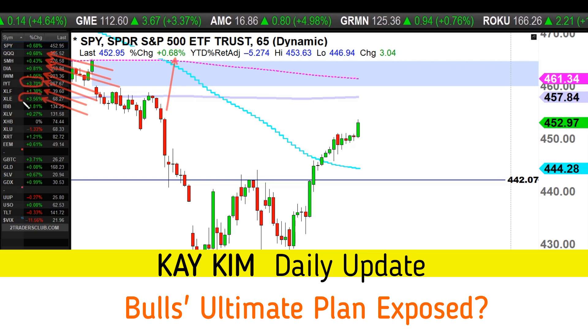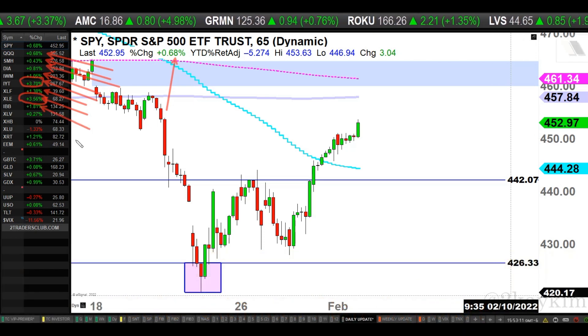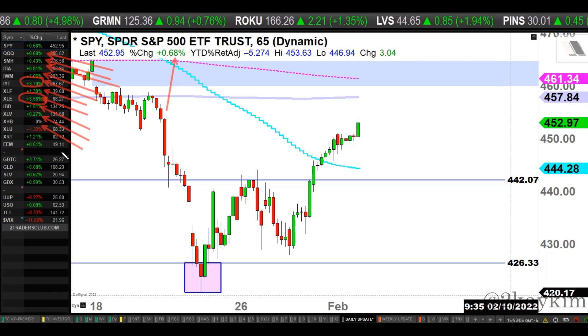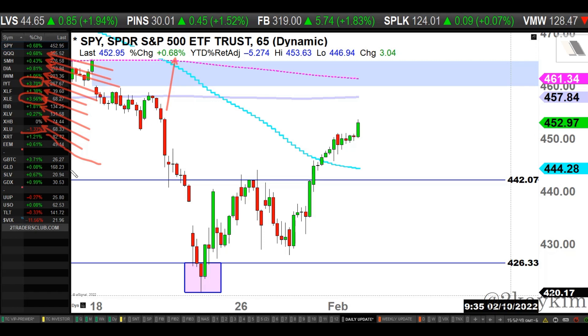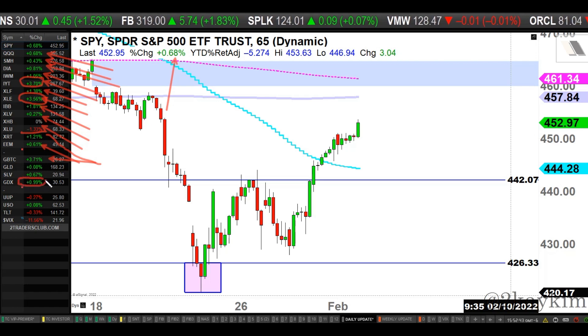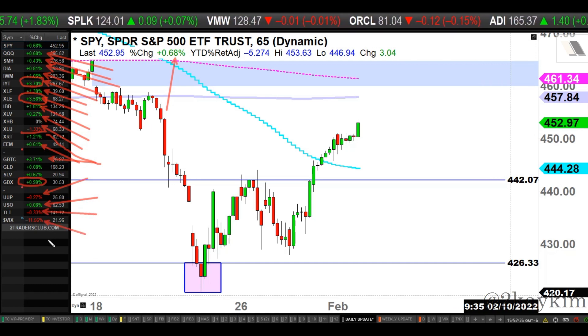Biotech made a pretty good move — up 2% positive. Healthcare is slightly green, homebuilders pretty much flat. Utilities is the only sector in the red today, but remember when the S&P is coming down heavily, utilities tend to be green. Retail is up about 1.2%, emerging markets 0.6%, bitcoin up 4%. Gold and silver miners slightly up, GDX up 1%. Dollar down, oil slightly up, treasury bonds down, VIX down about 11%.